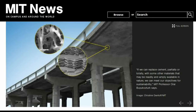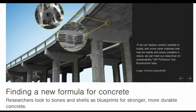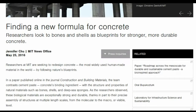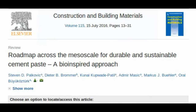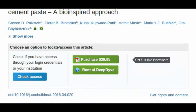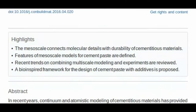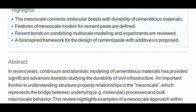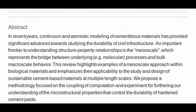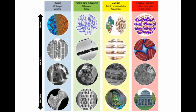Researchers at MIT are seeking to redesign concrete, the most widely used human-made material in the world, by following nature's blueprints. In a paper published online in the journal Construction and Building Materials, the team contrasts cement paste, concrete's binding ingredient, with the structure and properties of natural materials such as bones, shells, and deep-sea sponges. These biological materials are exceptionally strong and durable due to their precise assembly of structures at multiple length scales, from the molecular to the macro or visible level.